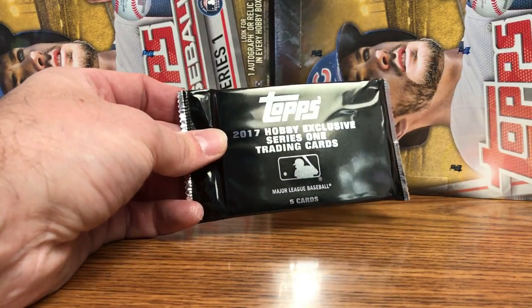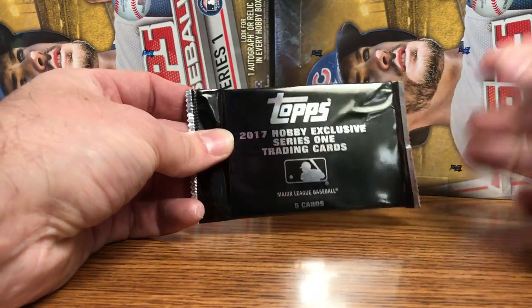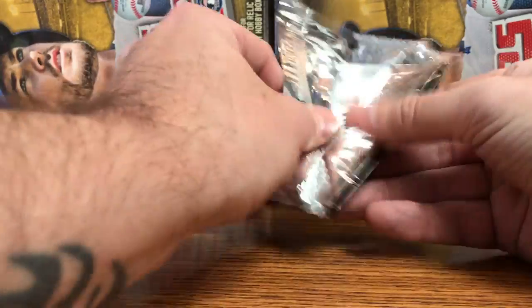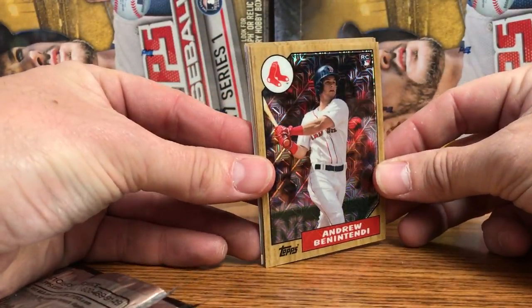Alright, I'm here at Hall of Fame Baseball Cards in Arcadia, California and I'm super stoked about these Hobby Exclusive packs. I got a preview one, let's check it out together. Top Series 1 just came in today and these should be — yes they are — the 87 Chrome.